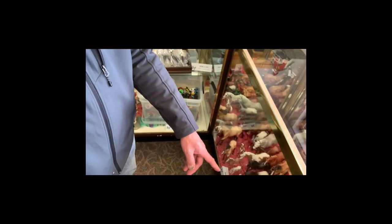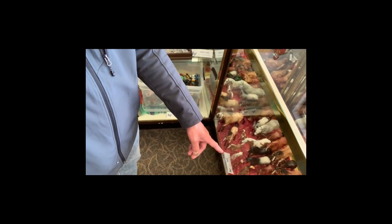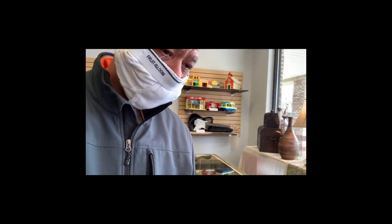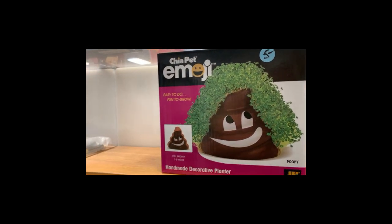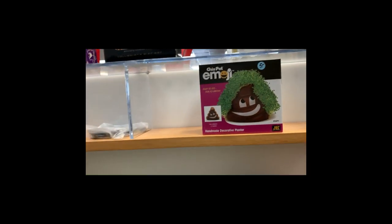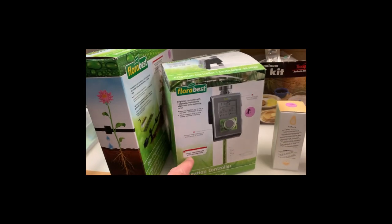A lot of the coolest stuff they've got is behind the counter, and that's going for auction. Look at that old camcorder — I think I had one of those. Yeah, the coolest stuff they have is for auction; you can't really buy it, you've got to bid on it. Look at that — you want a Chia Pet emoji? All kinds of electronic stuff that's kind of outdated now.